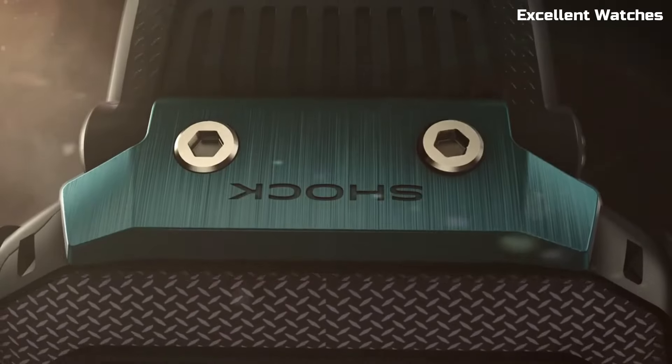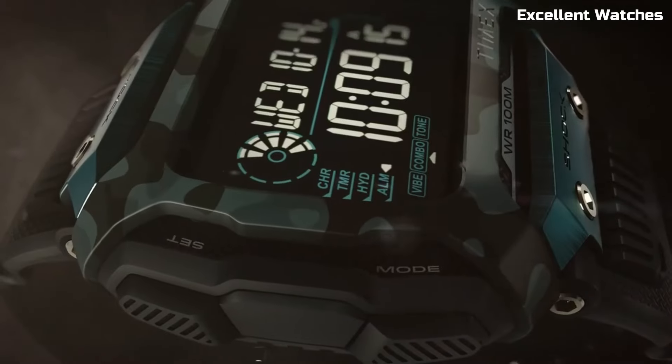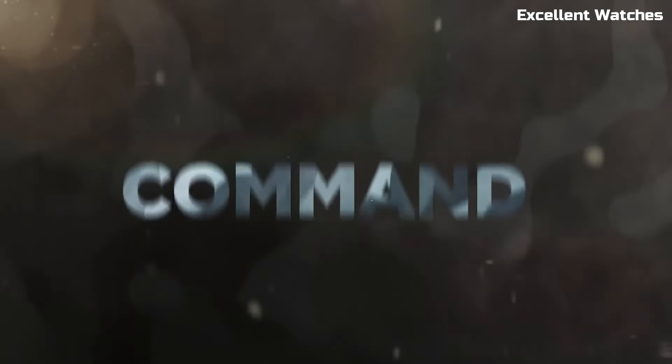The Command Shock embodies Timex's dedication to durability and functionality, making it an ideal choice for those who demand toughness and reliability in their watch.